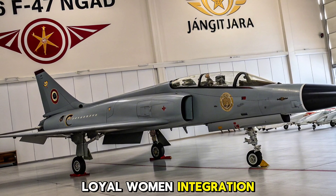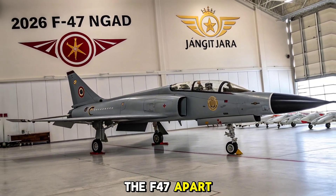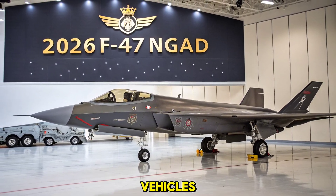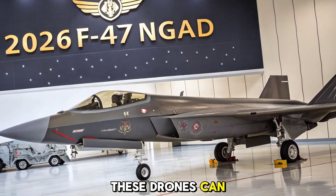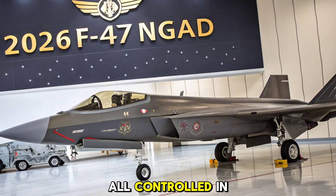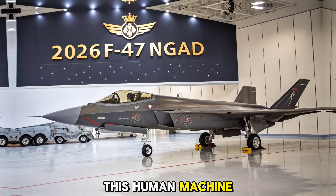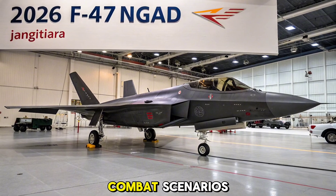Loyal Wingman Integration and Combat Role: What truly sets the F-47 apart is its ability to operate alongside AI-enabled unmanned aerial vehicles, commonly referred to as loyal wingmen. These drones can carry weapons, jam enemy radar, or scout forward positions, all controlled in real-time by the F-47's pilot or onboard AI. This human-machine teaming provides unmatched flexibility and survivability in combat scenarios.